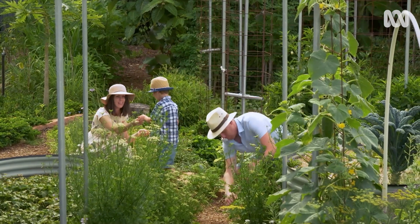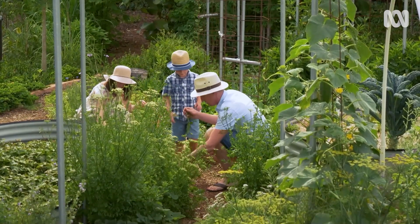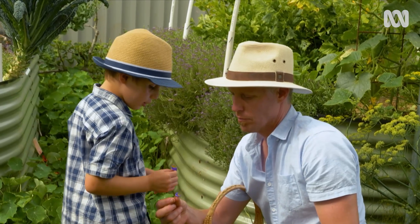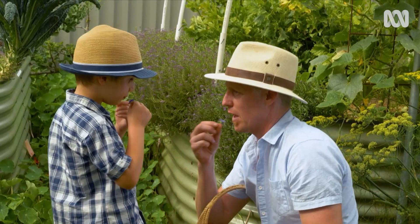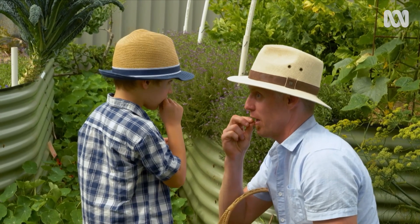Eric has continued that research after moving from Melbourne to Brisbane with his family two years ago. Over the last two years, Eric's been experimenting, growing new plants for his innovative work in his own backyard.